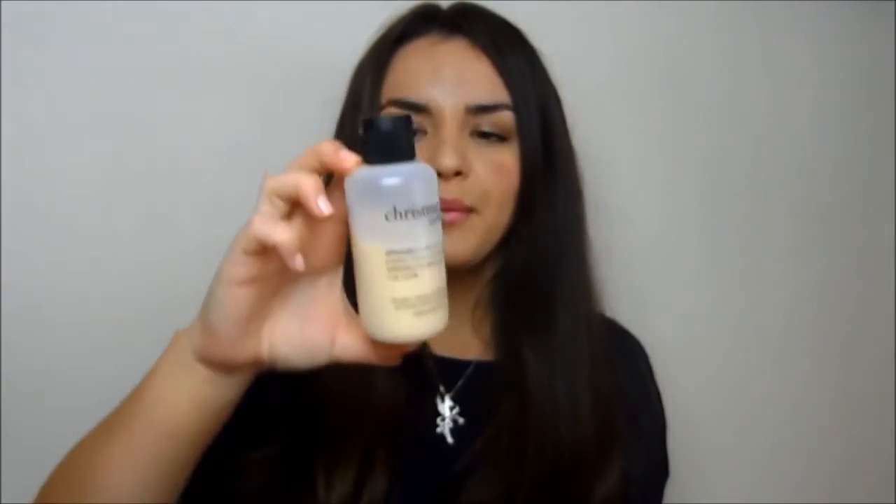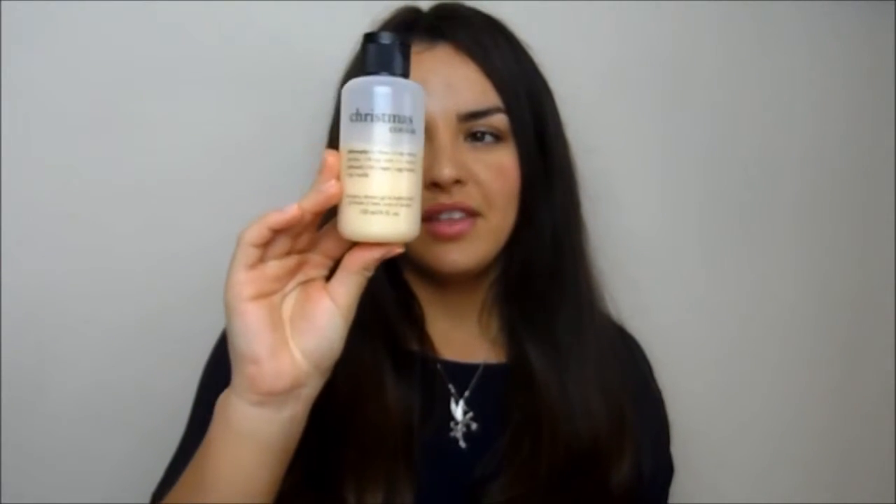Another luxury bath product I've been enjoying is this Christmas cookie shampoo, shower gel, and bubble bath — I've only used it as a bubble bath. The Christmas cookie scent is so sweet and delicious. I got it in the Christmas sale. It's not very spring-like as it's quite wintry, but it's a really nice one.